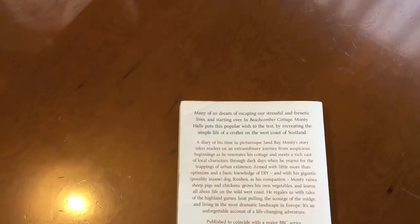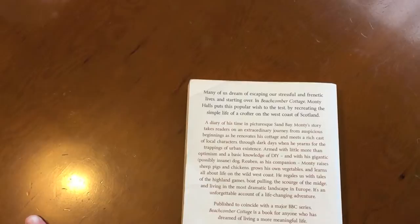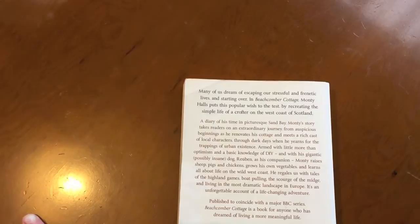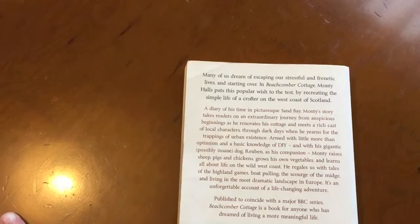The synopsis says: many of us dream of escaping our stressful and frantic lives and starting over. In Beachcomber Cottage, Monty Halls puts his popular wish to the test by recreating the simple life of a crofter on the west coast of Scotland. A diary of his time in picturesque Sand Bay, Monty's story takes readers on an extraordinary journey from auspicious beginnings as he renovates his cottage and meets a rich cast of local characters.